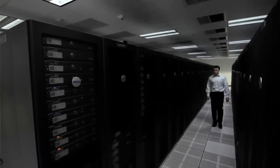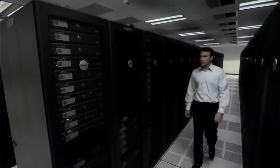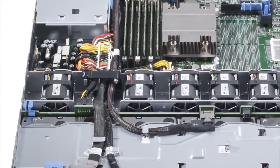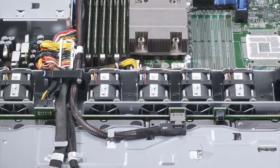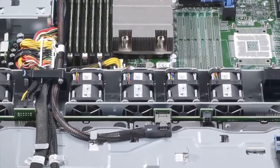The R320 is fresh air compliant, meaning it can operate in extended temperature ranges without chilled air cooling, helping you to save money on your energy budget. And of course, the R320 has fault-tolerant fans to ensure that the server remains cool and operational, even in the event of fan failure.